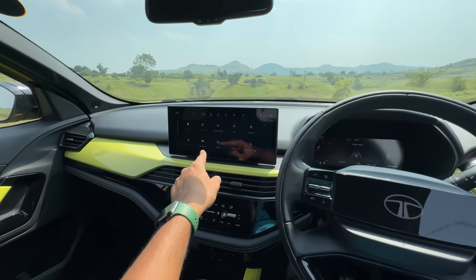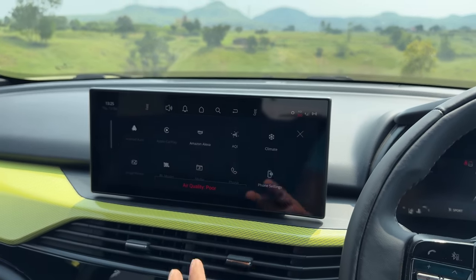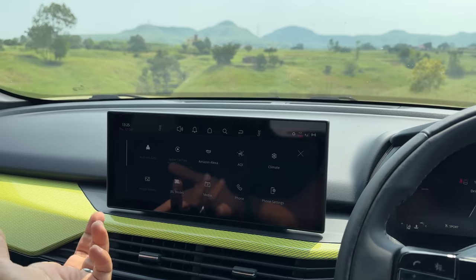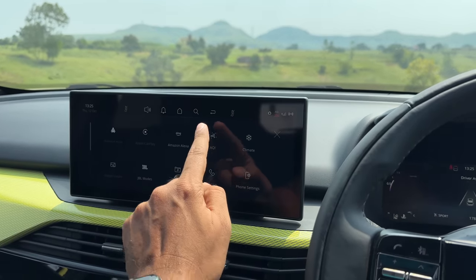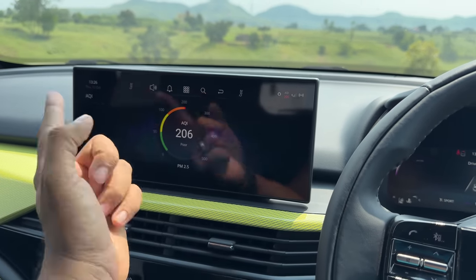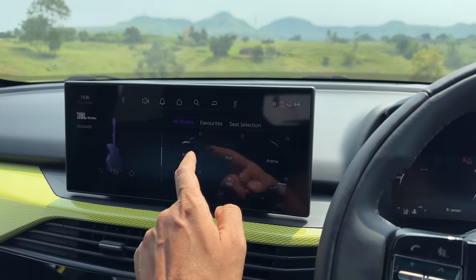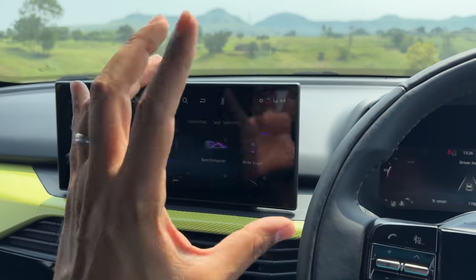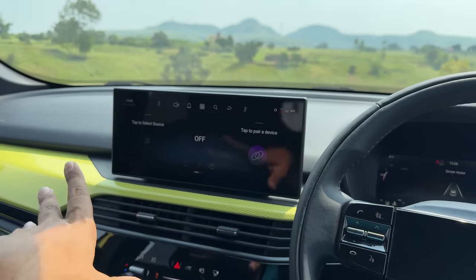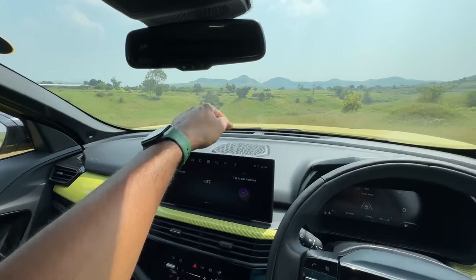The main screen is a 12.3-inch unit coming straight from the Nexon EV, but it doesn't get the Arcade.ev app. It does get wireless Android Auto and Apple CarPlay, Amazon Alexa, an AQI monitor, and an air purifier. There are 13 JBL modes, which is fantastic. The speaker system has 10 speakers: one on each of the four doors, four tweeters on the A-pillars and rear doors, plus a center speaker and a subwoofer.